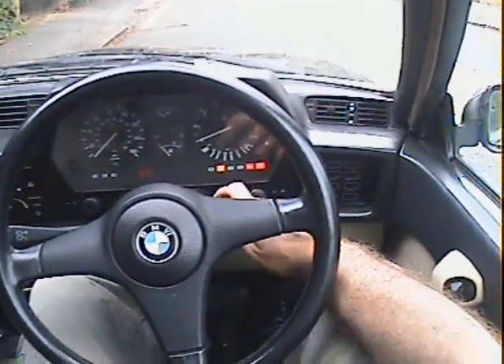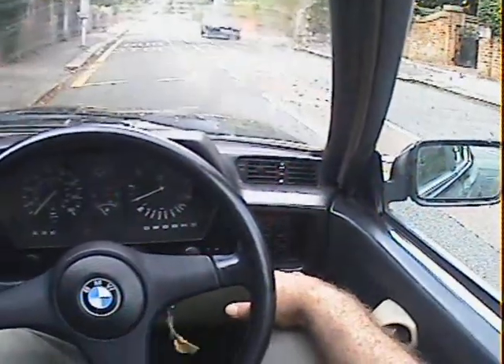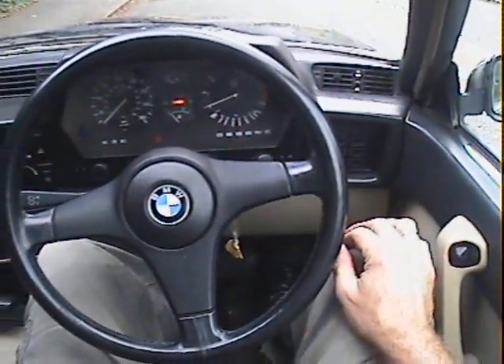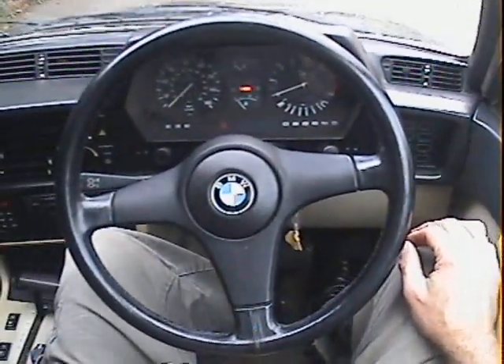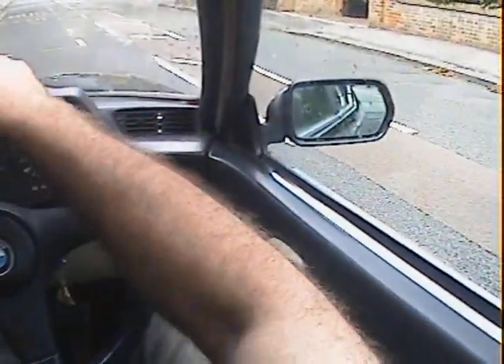Let's take this BMW 635 CSI for a spin. One light's come up, starts nicely. Into D and off we go.